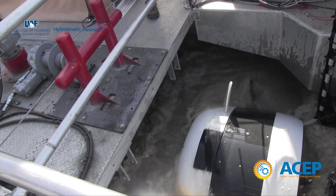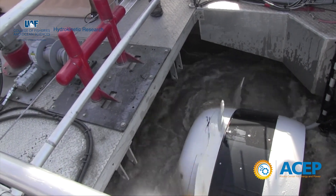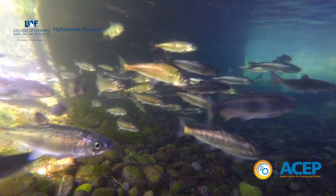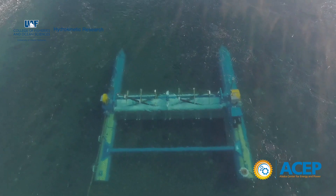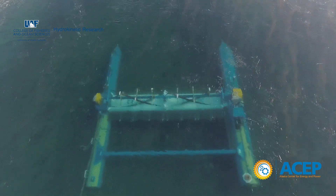Fish have really well developed sensory systems. Early indications are that they avoid these hydrokinetic devices — as the device spins it puts out several different pressure, turbulence, velocity fields, and noise fields.